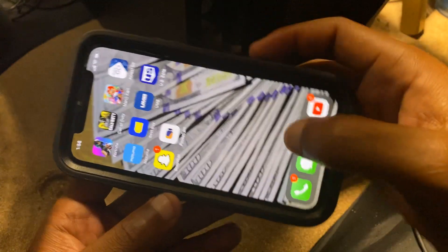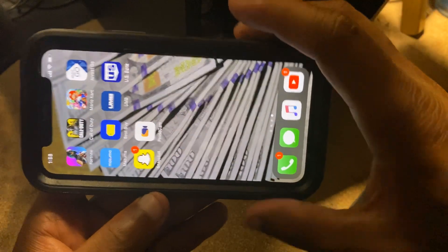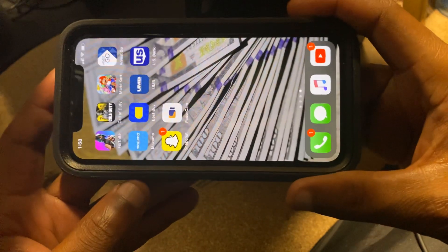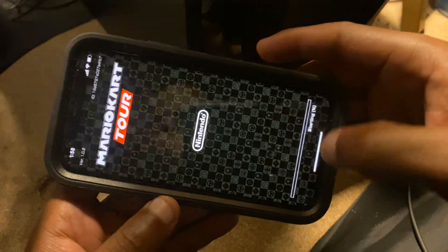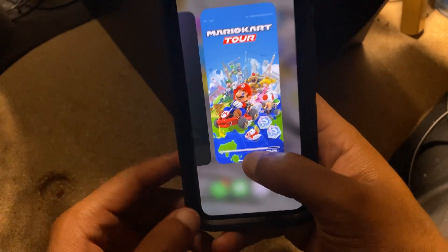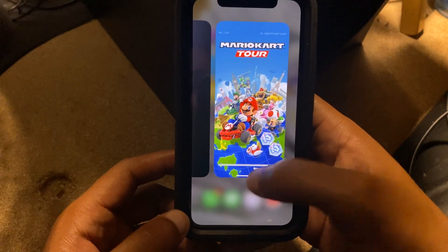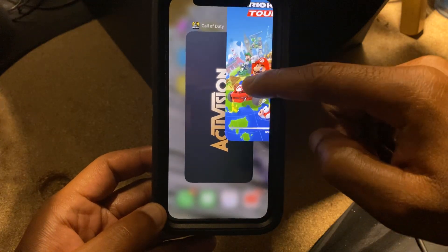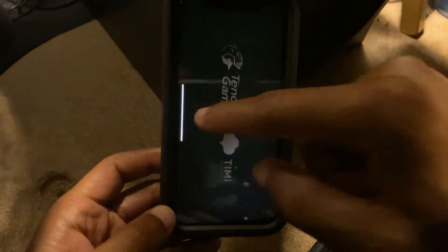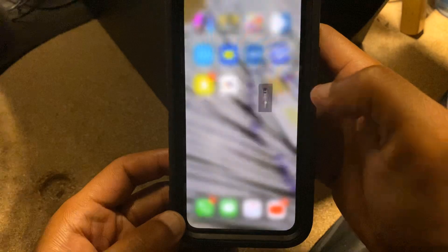So these two apps are open right now. Even though they're not showing, it's draining my battery. In order to stop those apps from running and save my battery life, I will go into one of the apps, swipe up halfway — and see, when you swipe up halfway it shows you both apps that are open. To close them, just swipe them up one at a time. Mario Kart is now closed. The only app I have open is Call of Duty, and I'll swipe up to close it as well.